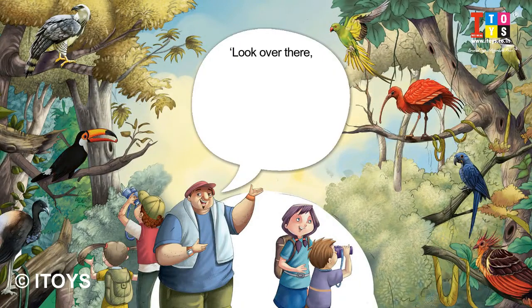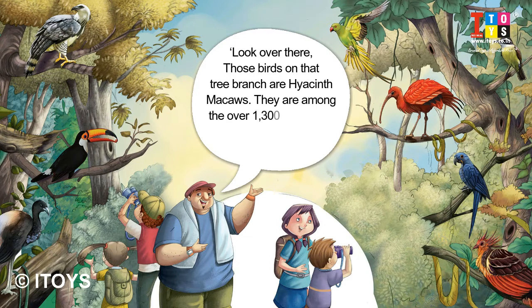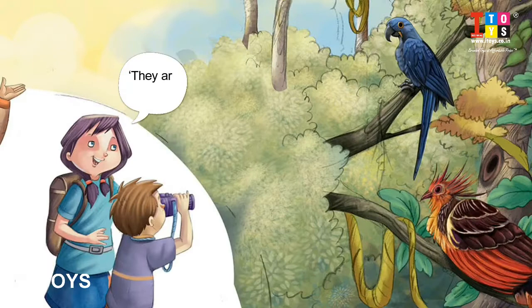Look over there — those birds on that tree branch are Hyacinth Macaws. They are among the over 1,300 species of birds found in the Amazon forest. They are beautiful.